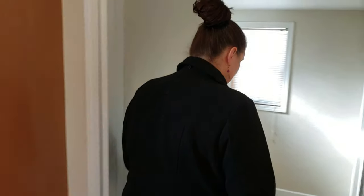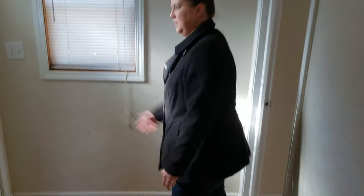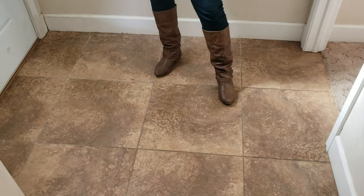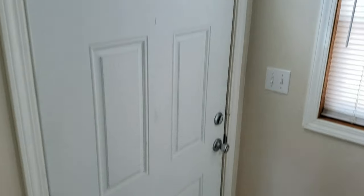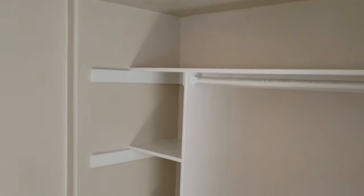We'll take you back to the second bedroom and another exterior door. Here's the side door. Nice bedroom here. And here's the second bedroom — great open space with a large closet. Great for a playroom or a rec room.